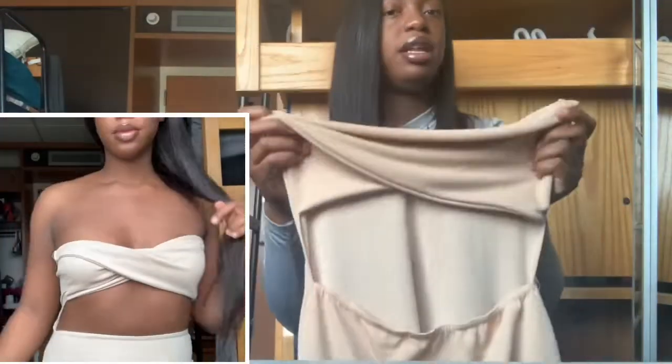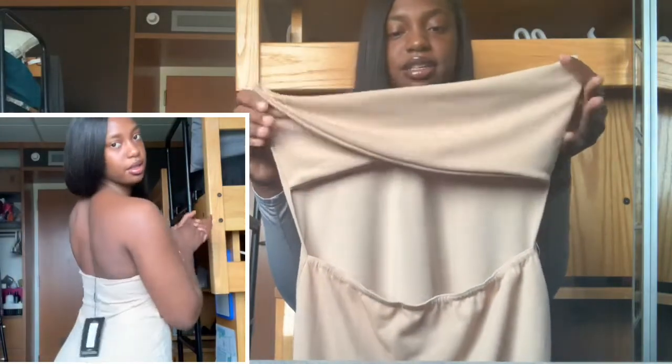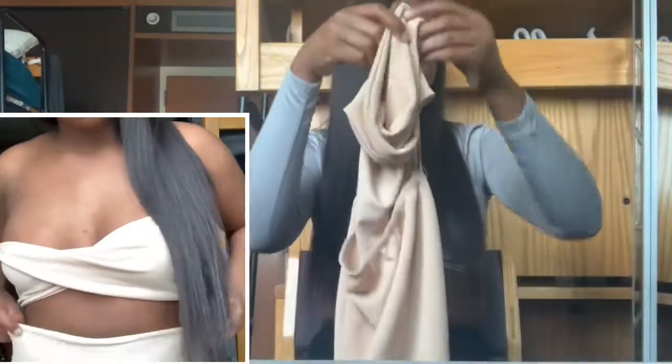The next thing is this beige dress. I know y'all are probably thinking it looks a little plain without me in it, but it looks cute on. This is different — I really don't usually get dresses that look like this, so that's what makes it cute.